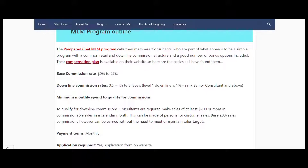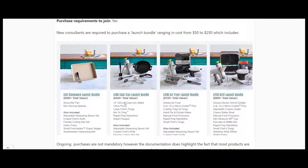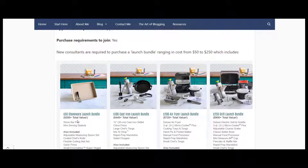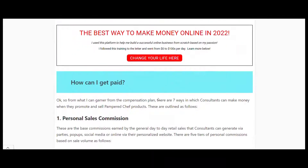That said, they do pay 20% for their base sales and you do not need a downline to sell. If you are nurturing a downline, it's 0.5 to 4% across three levels, which is a little lower than some others. You do need to purchase products - launch bundles range from $50 up to $250. If you're planning to sell in the party plan model, you may need to keep buying products to demonstrate, so there may be ongoing costs there as well.